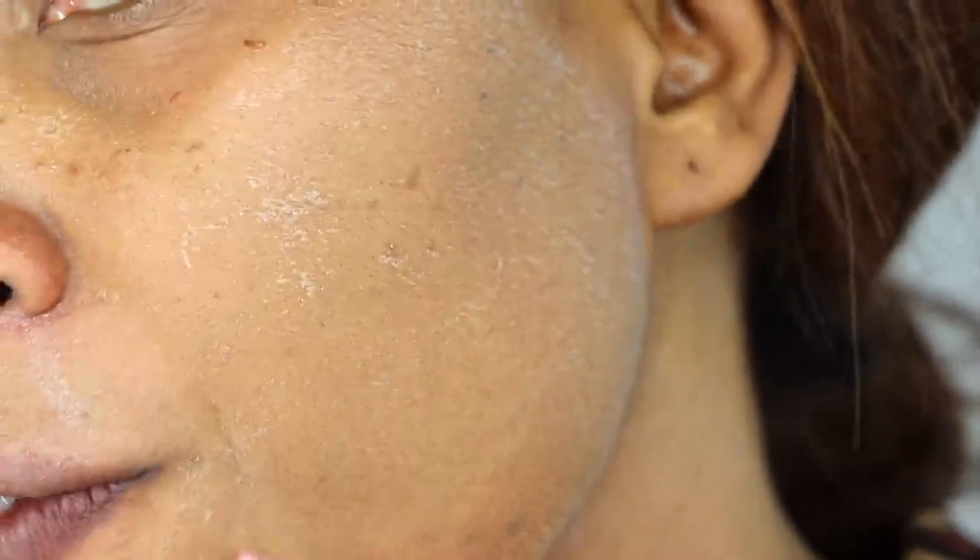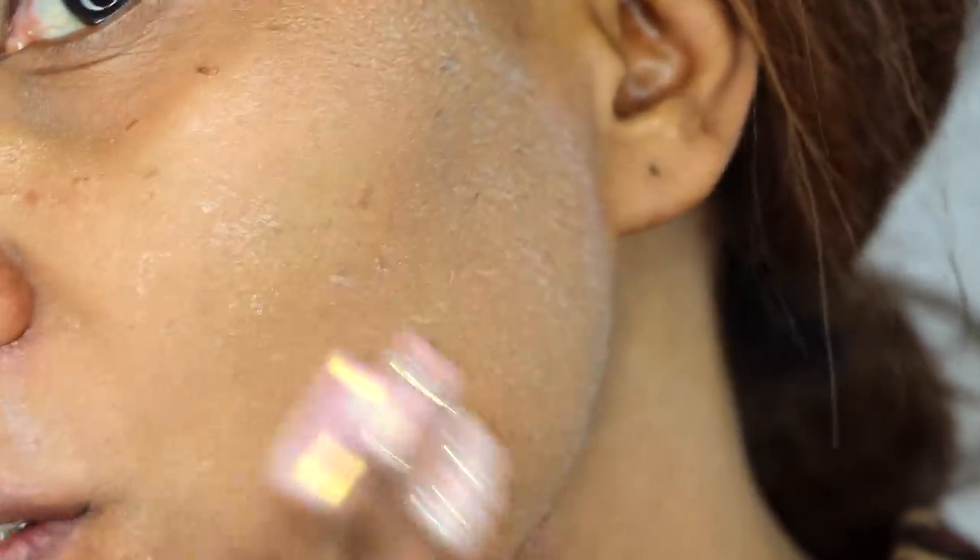I've applied the mask to half a side of my face. The next step is to sit with the mask on for at least 30 minutes. This is what the mask will look like when it dries on the skin — you can see it's totally dried. Now I'm going to rinse this off and I'll show you my result.